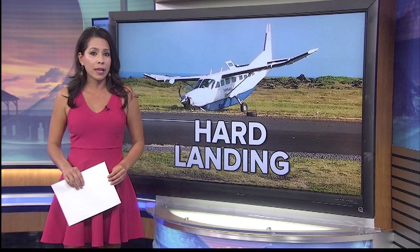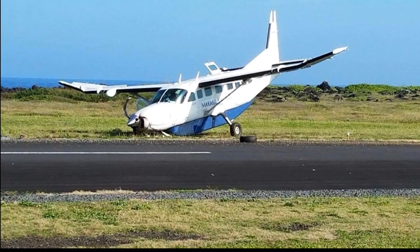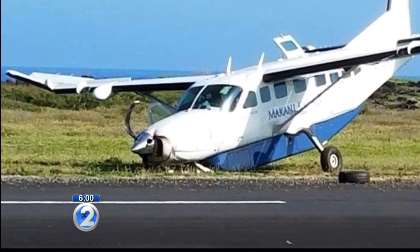The FAA told us there was another plane on the runway at the time of the hard landing, but couldn't confirm if it was involved in any way. A hard landing from a Makani Kai Air Cessna 208 Caravan on Saturday morning. These images show the impact to the aircraft and a tire that fell off on the grass.